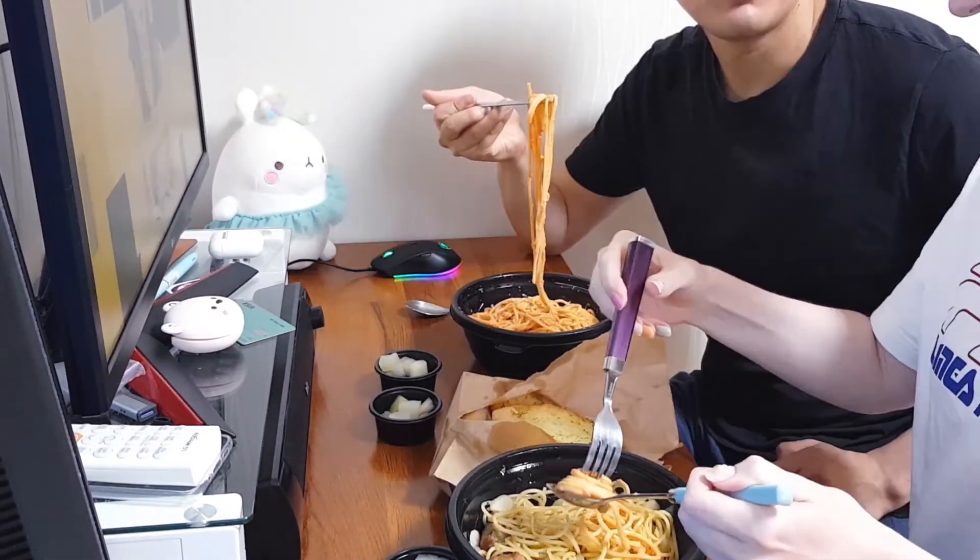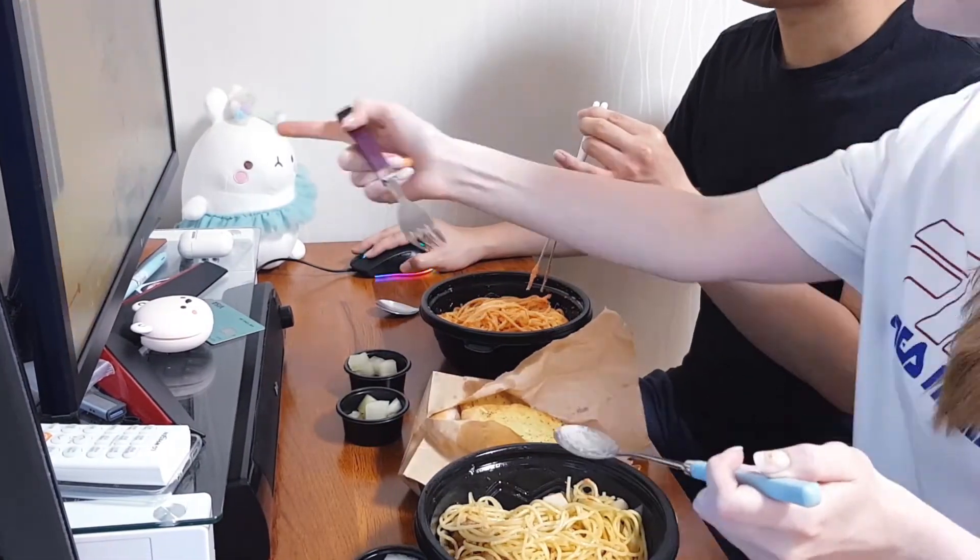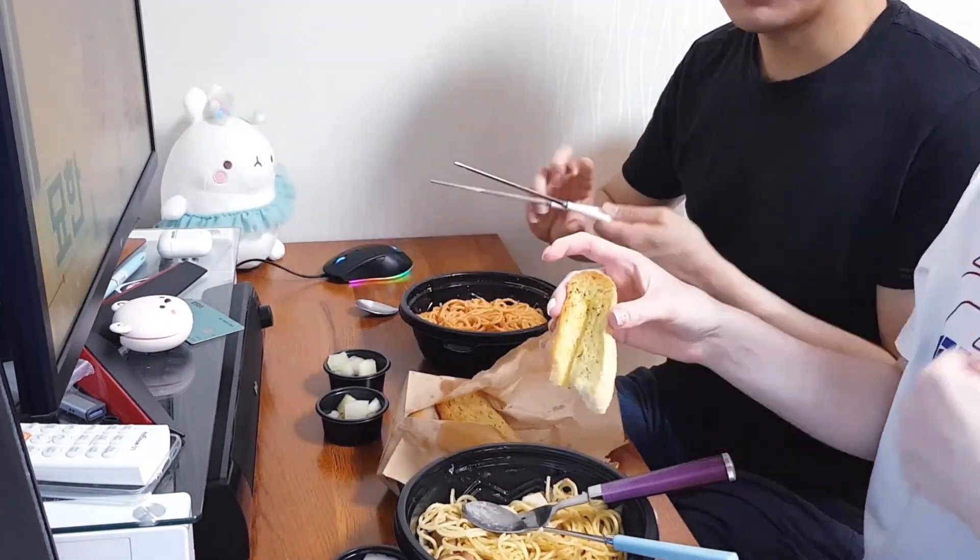Dinner time! My boyfriend and I ordered some pasta and ate it while watching a Korean TV show. And this concluded our Monday.